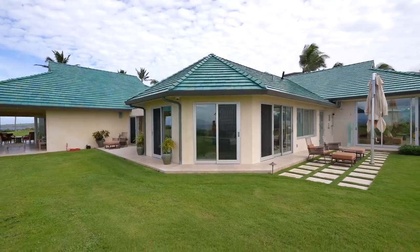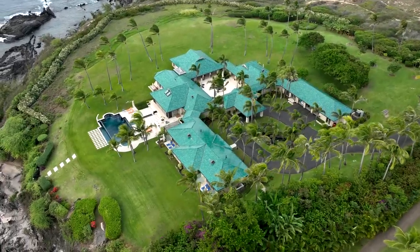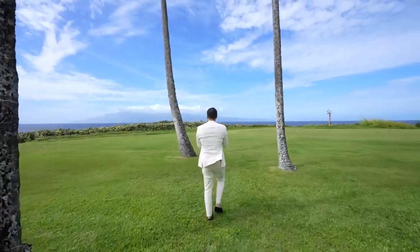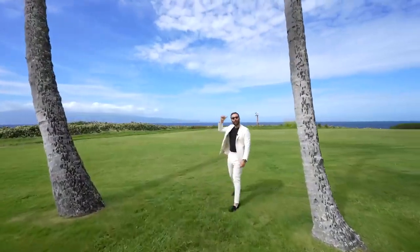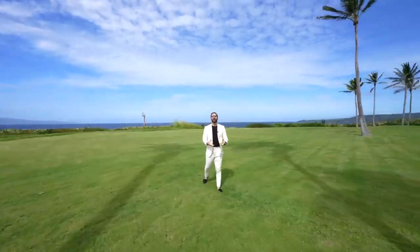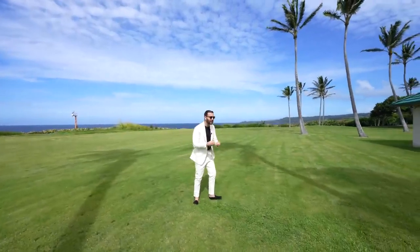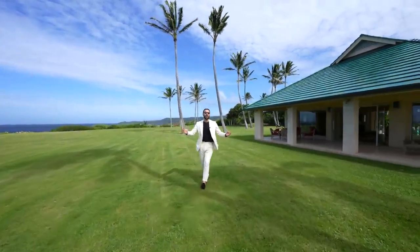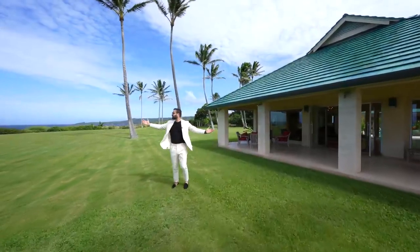Now let's go outside to check out the grounds. On this side, 9.9 acres — you have this entire promontory all to yourself, no neighbors, beautiful grounds, breathtaking views. We have the island of Molokai in the distance, Onoloa Bay right behind me. It feels amazing to be here. If I owned a property like this, I'd spend the majority of my time outside, hanging around in different parts of this backyard, drinking a coffee, reading a book, just enjoying Maui. It's also really windy today, but that's pretty much it for the grounds — the setting here is just stunning.